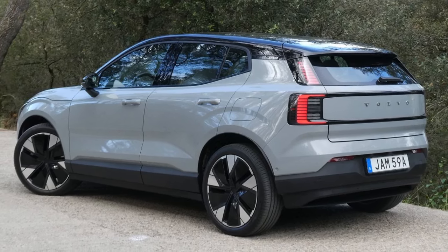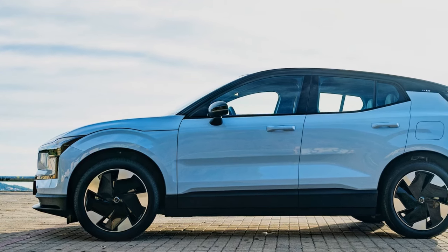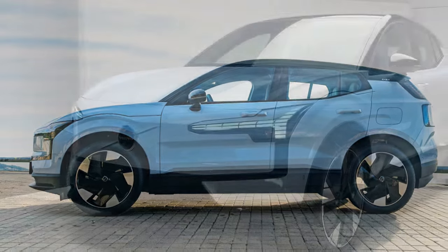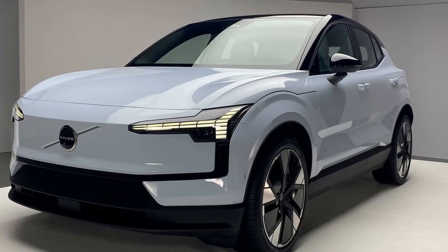The base EX30 offers a driving range of around 250 miles, while the all-wheel drive variant sacrifices a bit of range for its extra power, coming in at around 220 miles.